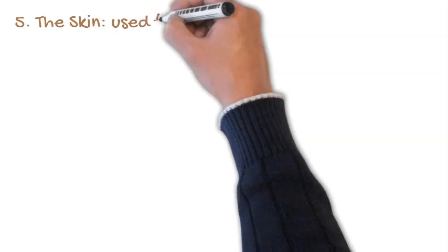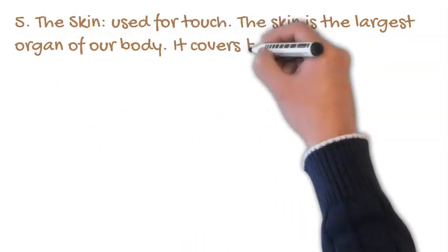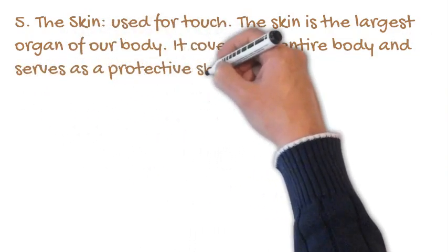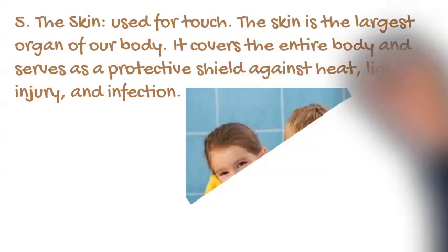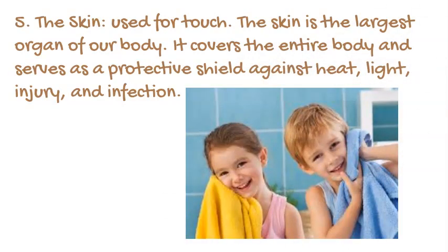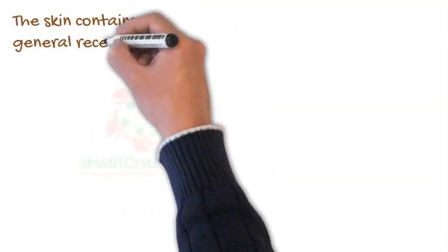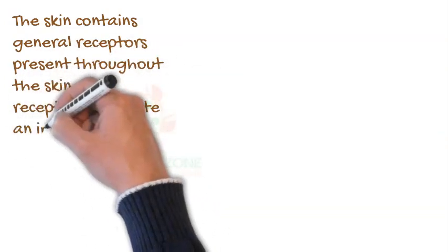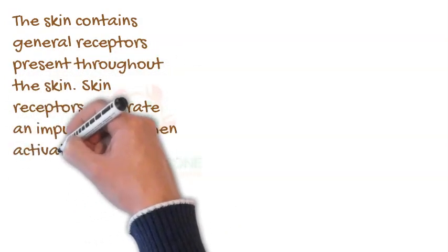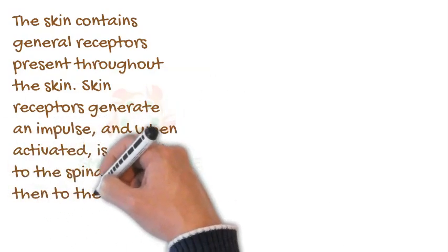The skin is used for touch. The skin is the largest organ of our body. It covers the entire body and serves as a protective shield against heat, light, injury, and infection. The skin contains general receptors present throughout the skin. Skin receptors generate an impulse and when activated, it is carried to the spinal cord and then to the brain. It has three layers called the epidermis, the dermis, and the hypodermis.